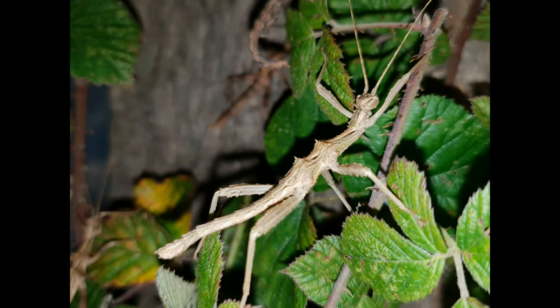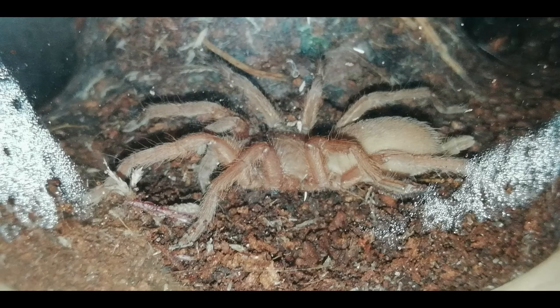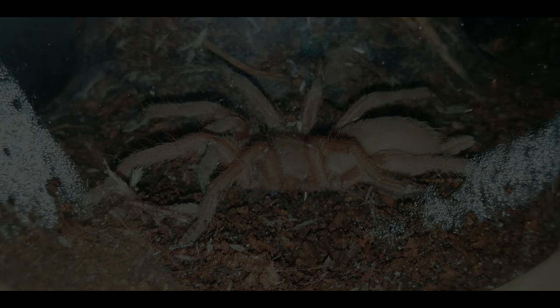Hi everyone, Mark here from Inverts and Exotics. This is just a short video showcasing some of my animals after dark. I managed to catch a few of them out and about last night, so I thought I'd let you all have a look and see just what I've got. Enjoy!